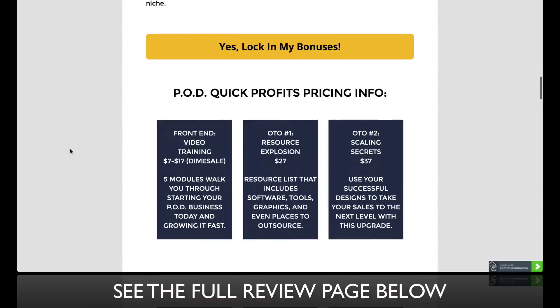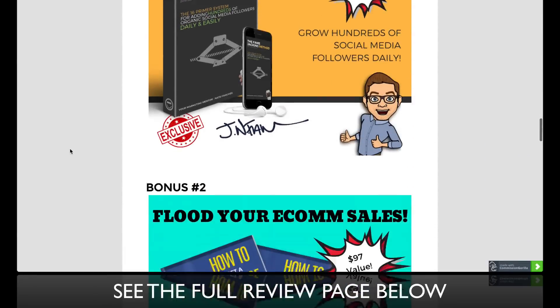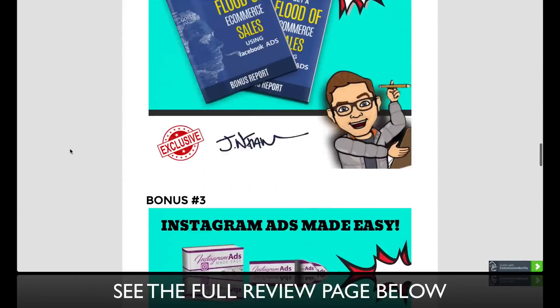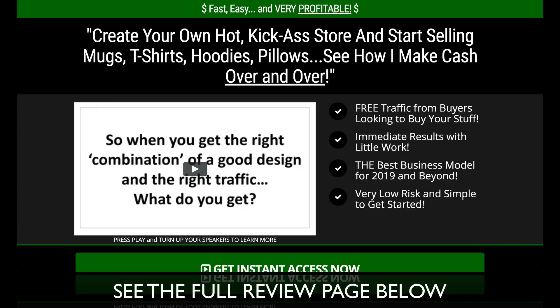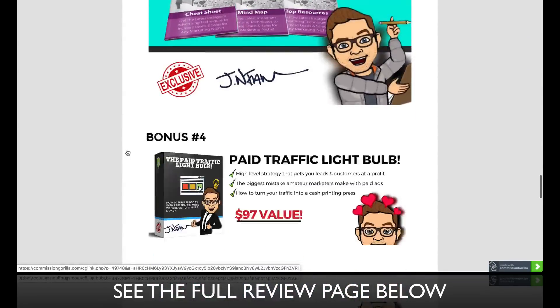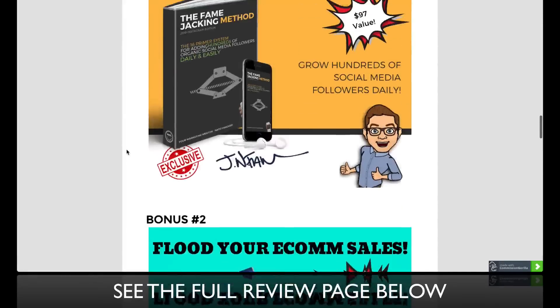You can look through these details, you can see the pricing of the sales funnel. And if you keep scrolling down, you'll see that I have six bonuses — if you get PodQuick Profits through these yellow buttons right here, you'll come through to the sales page and be locked in to receive all of my custom bonuses. These bonuses are custom and valuable, and I'm going to go through them in just a moment.